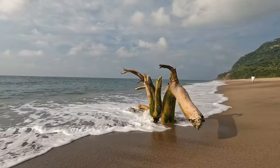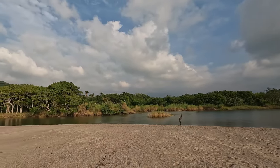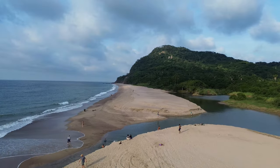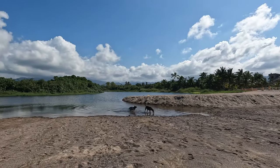We stayed in this town for a month and we never felt like this beach was overcrowded, even on weekends. The activities you can find here are paddle boarding, surfing, fishing, and horseback riding.